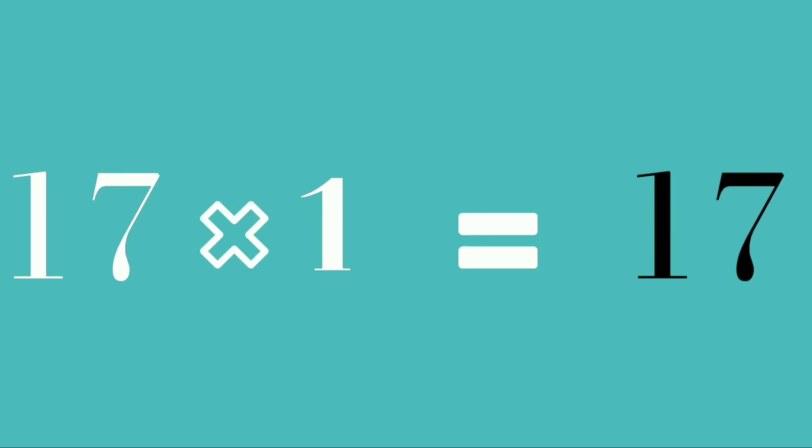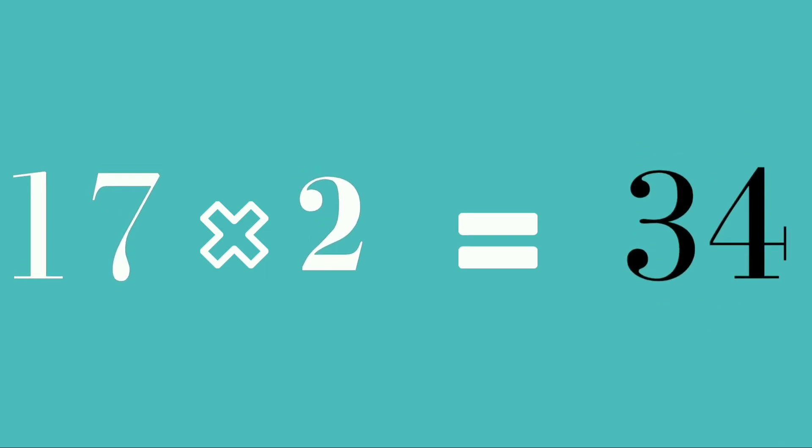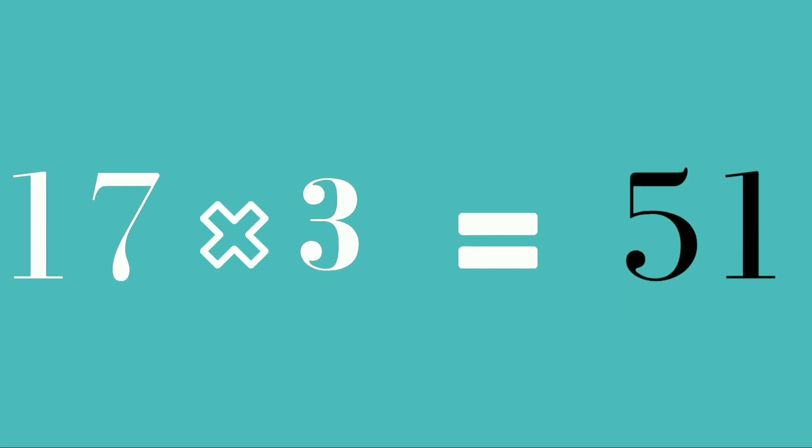Seventeen ones are seventeen. Seventeen twos are thirty-four. Seventeen threes are fifty-one.